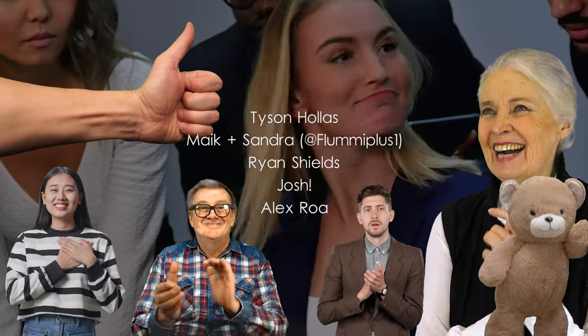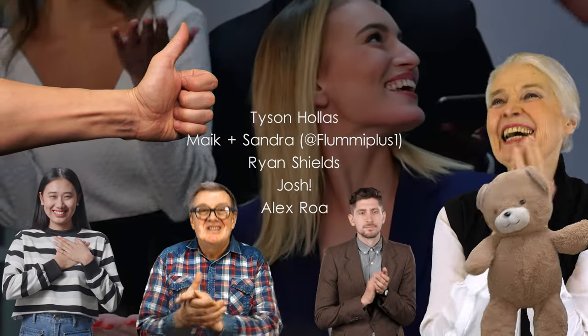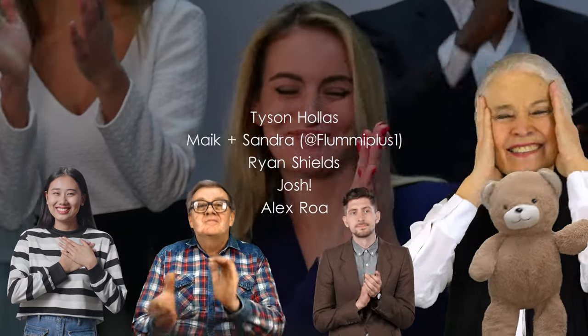Big shout-out to my Tier 3 patrons: Tyson the Keymaster, Mike and Sandra over on YouTube at FlewMePlus1, Ryan, Josh, and Alex. Thank you all so much for making this video possible.